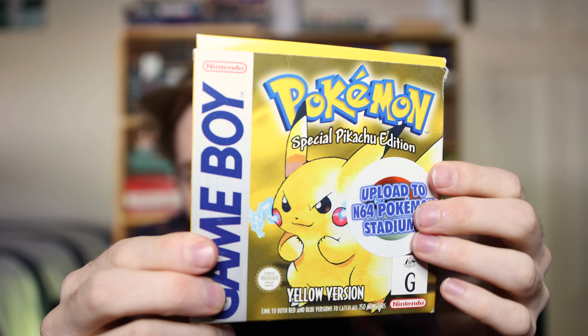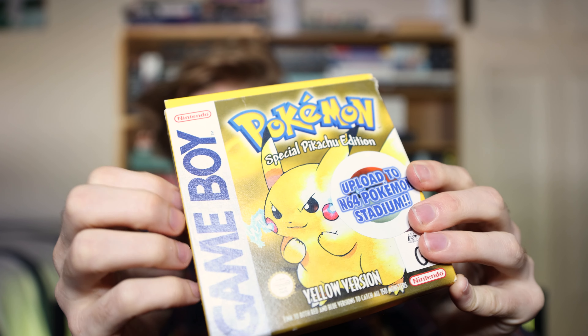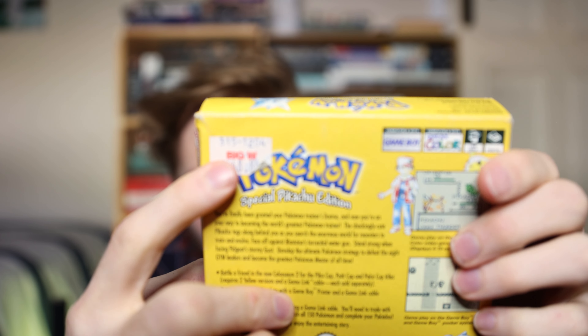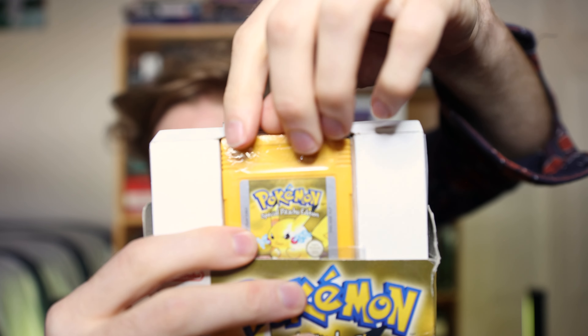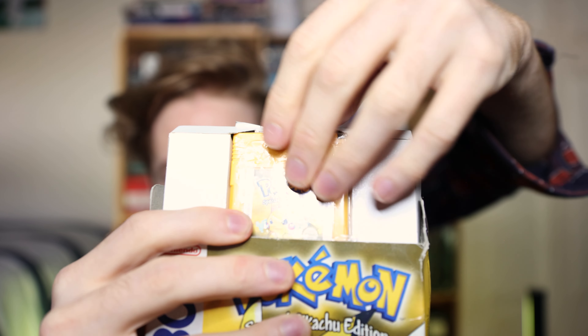Some other games — we have Pokemon Yellow, which also says it's available on Game Boy Color, and at the time cost $48.84 — in its big bold Big W price tag. Upload to Nintendo 64 Pokemon Stadium. Now this one I don't have in a plastic case, but I do have it in its original wrap — I can't take it off. I'll put that down for a minute.